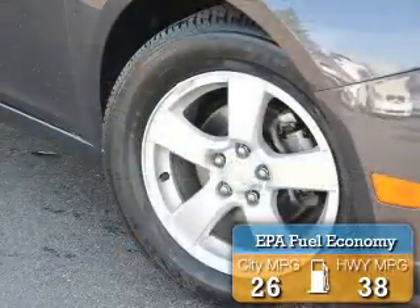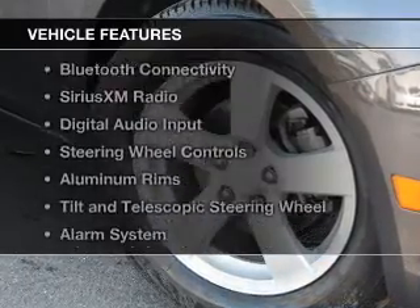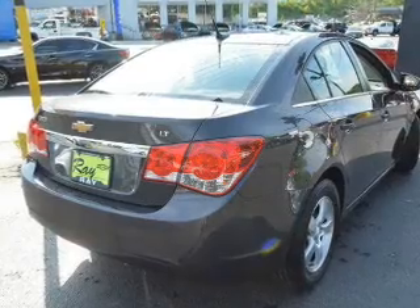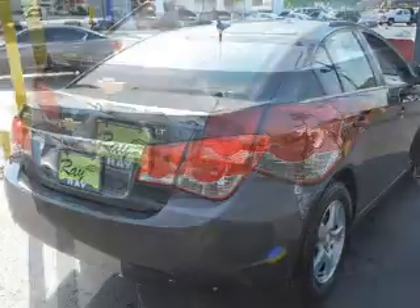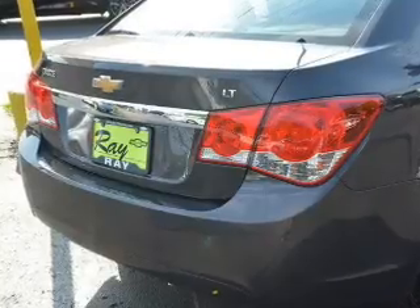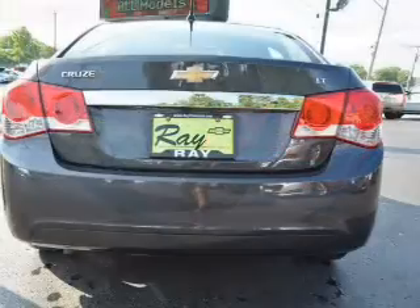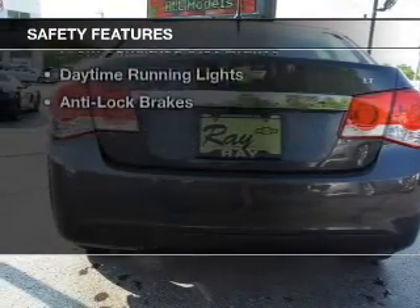Great fuel efficiency saves you money by requiring fewer trips to the gas station. The features include a turbocharger, internet connectivity, Bluetooth connectivity, Sirius XM satellite radio, digital audio input, steering wheel controls, aluminum rims, a tilt and telescopic steering wheel, an alarm system, and cruise control.